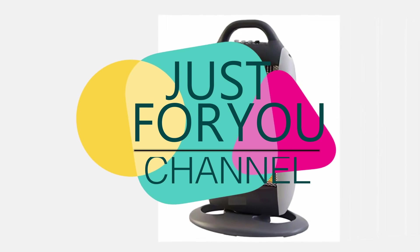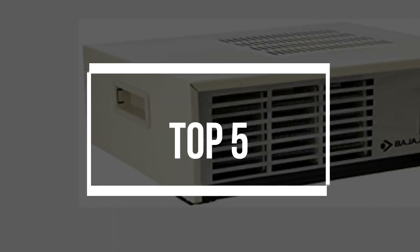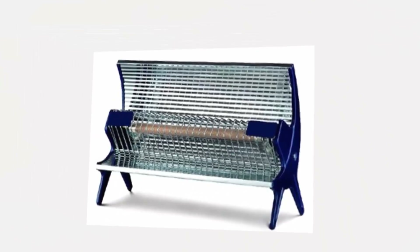Hello Friends, welcome to Just For You Channel. Today in this Top 5 Product Listing Video, I discuss the list of Top 5 Room Heaters and their features and specifications. You can buy one to make your room pleasant in the winter season.